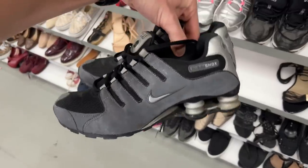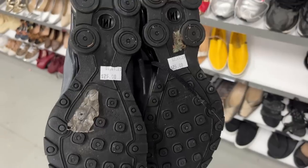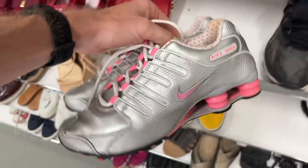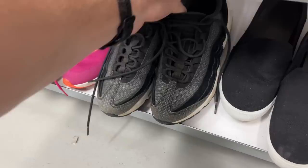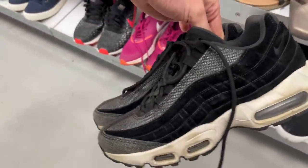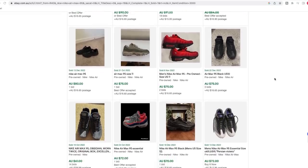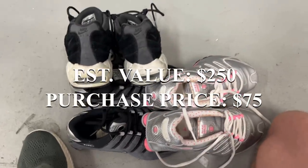No way, I've just found a pair of Nike Shocks - these things sell for 100 bucks. Look, that's my comp right there, they're only 25. I think this is a steal. We've also got the silver and pinks as well, there's two of them - they should both go for about 90 bucks. Also got a pair of Air Max 95s - these should go for pretty much a hundred dollars as well. Let's call it 250 for 75 spent.